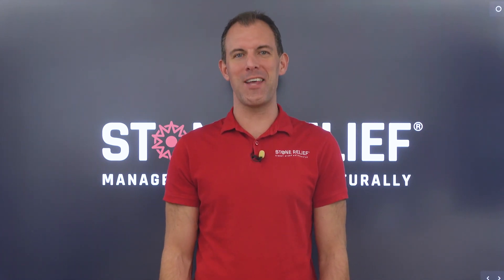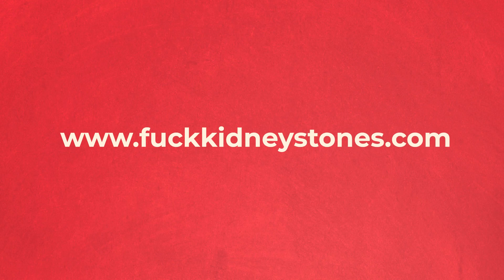If you're looking to say a big you-know-what to your kidney stones, join our free community at F***kidneystones.com.